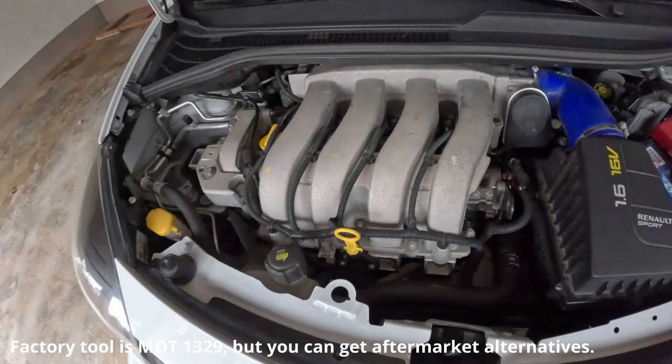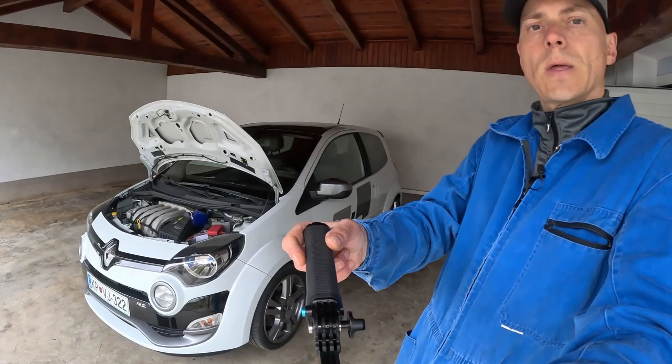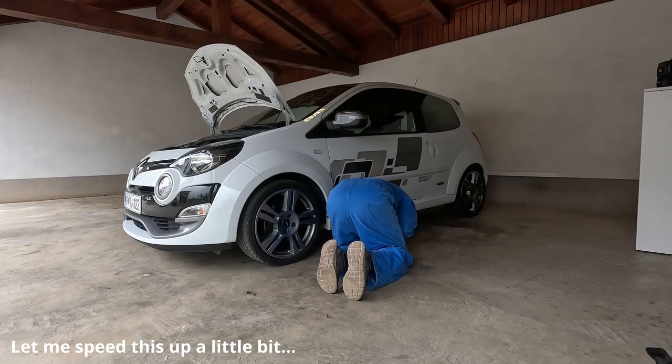Now I will first raise the car in the front and then I will go with replacing the oil.